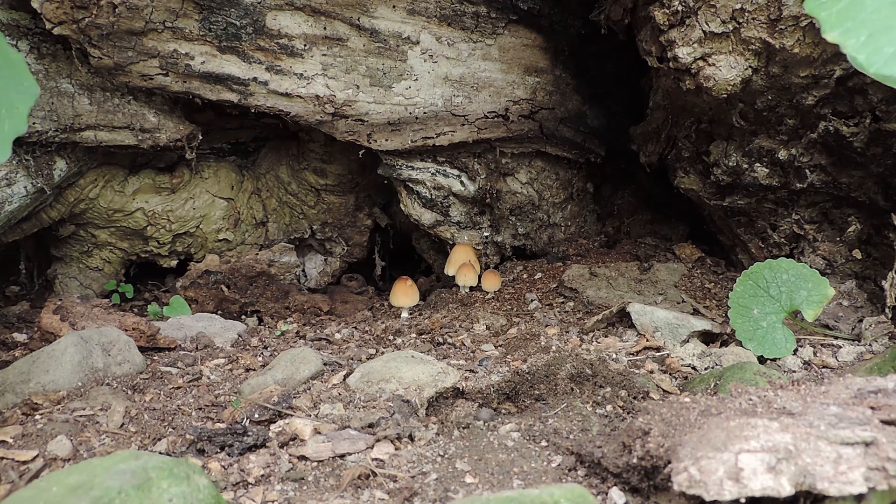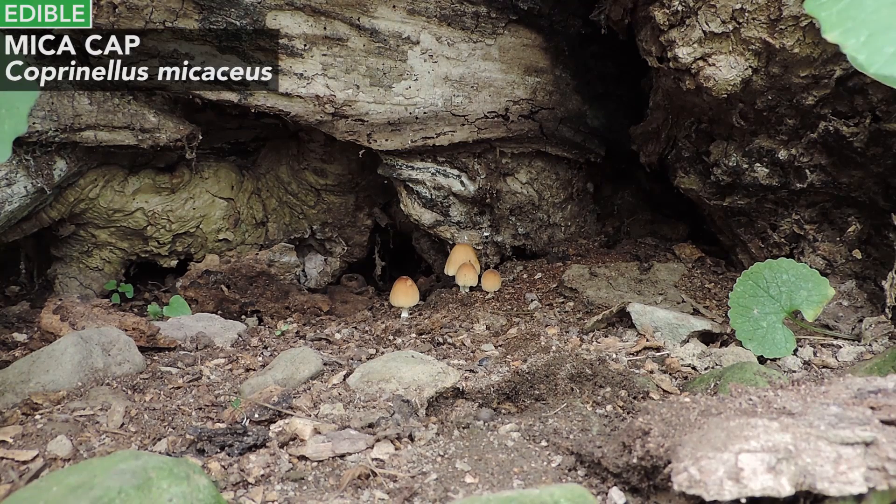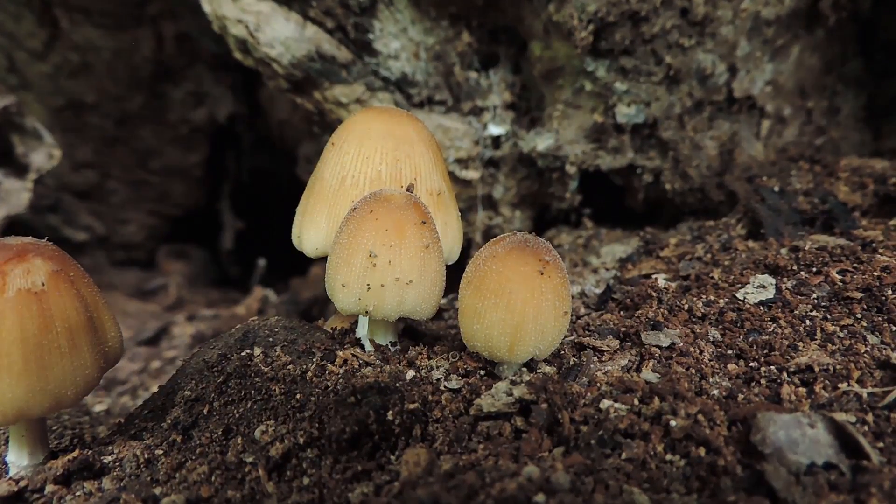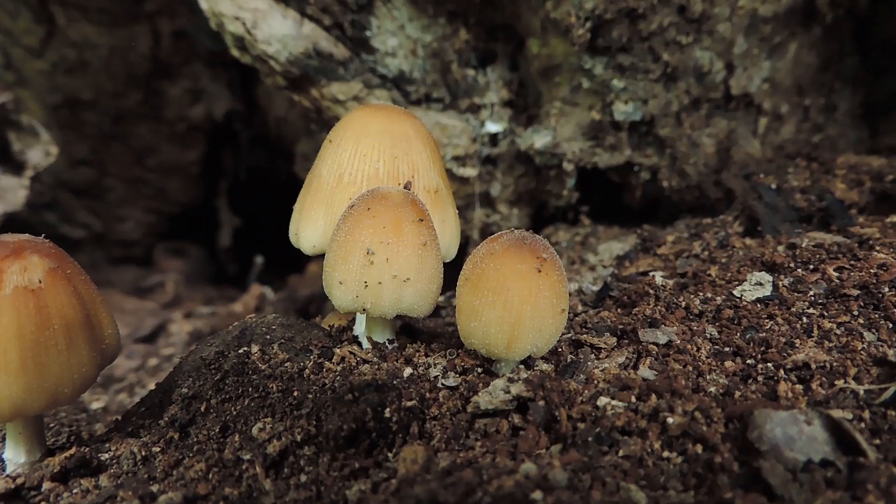These are ink cap mushrooms — they're coprinoid fungi. More specifically, they are mica cap mushrooms, and they belong to the Coprinellus micaceus group. This could be Coprinellus micaceus, but some purists will say, unless you use a microscope, you can't tell which species you have. It doesn't really matter when you're out in the field, because these are all edible as long as they're part of the Coprinellus micaceus group.